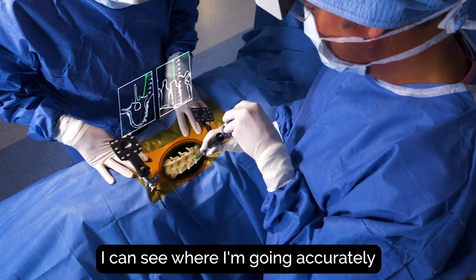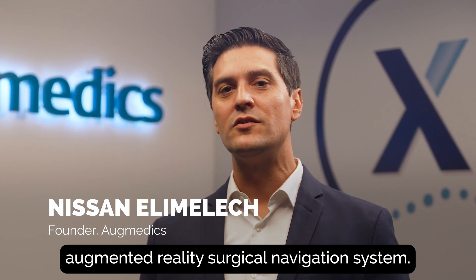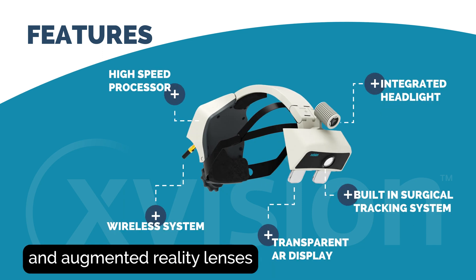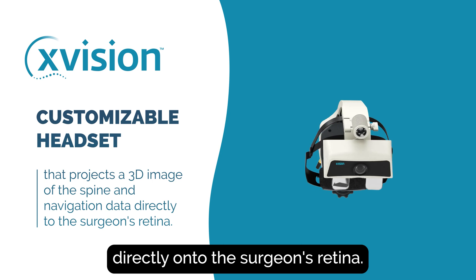I can see where I'm going accurately with that patient CT dataset and know I'm doing the right thing at that moment. X-Vision is a wireless augmented reality surgical navigation system. It has a sub-millimeter accurate tracker, multiple sensors and augmented reality lenses that projects the patient's anatomy and navigation data in 3D directly onto the surgeon's retina.